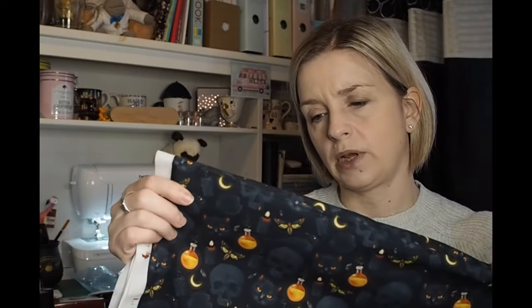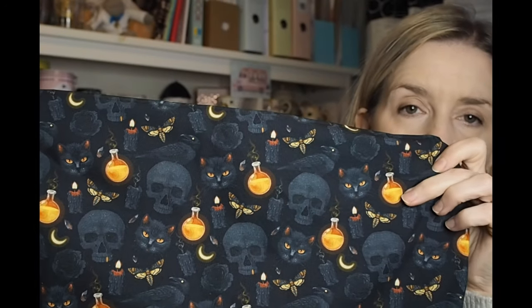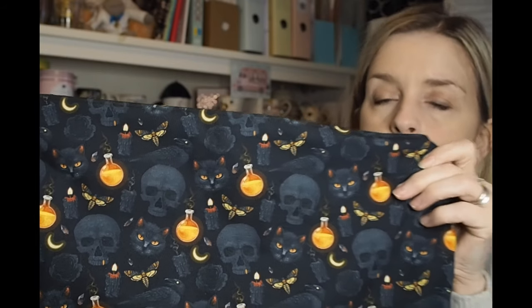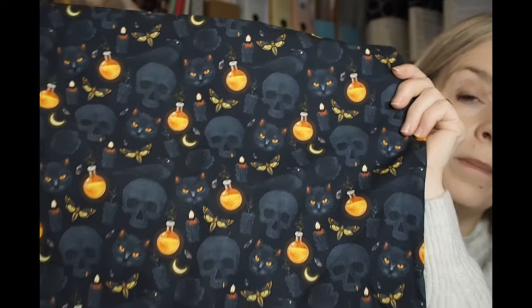I bought a couple of pieces of fabric from her. The first is more of a Halloween fabric — it's a cotton on a black background with charcoal skulls, cats, little yellowy amber potion bottles, candles, and moths. I bought a meter of that and I'm going to use it to make book sleeves for some new book sleeve kits I'm putting together in my Etsy shop — a book sleeve with a bookmark, maybe a scary book and some little treats. I'll let you know when they're live.